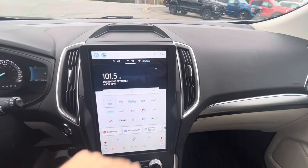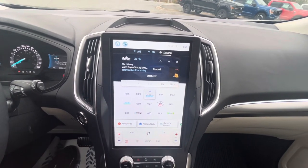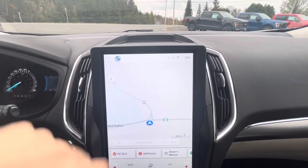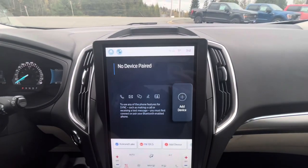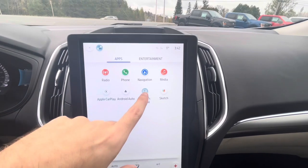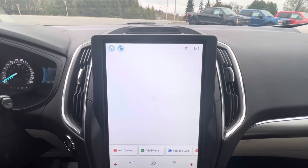Here on the touchscreen we can go to SiriusXM and change all the different stations. We can go to Home and check out the navigation system — you can see where you're going right there. There's also a phone screen for Bluetooth, a media section, and you can access your owner's manual, entertainment games like jigsaw puzzles, and even watch videos.